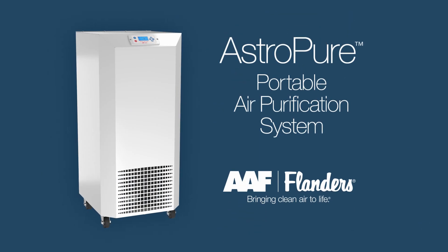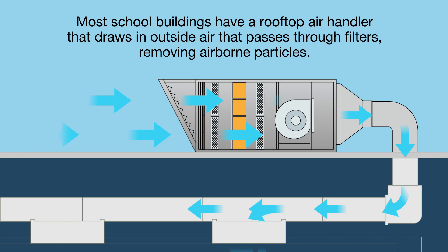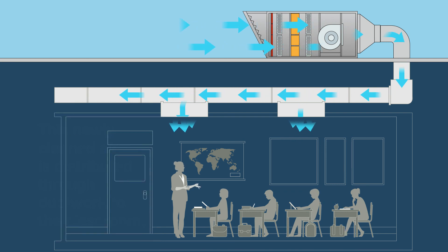One of these strategies is to use an in-room filtration solution like the AstroPure Portable Air Purification System. Most school buildings have large rooftop air handlers that draw in outside air, which mixes with recirculated air and then passes through filters that remove airborne particles. This newly cleaned air is distributed through the ductwork into the classroom.